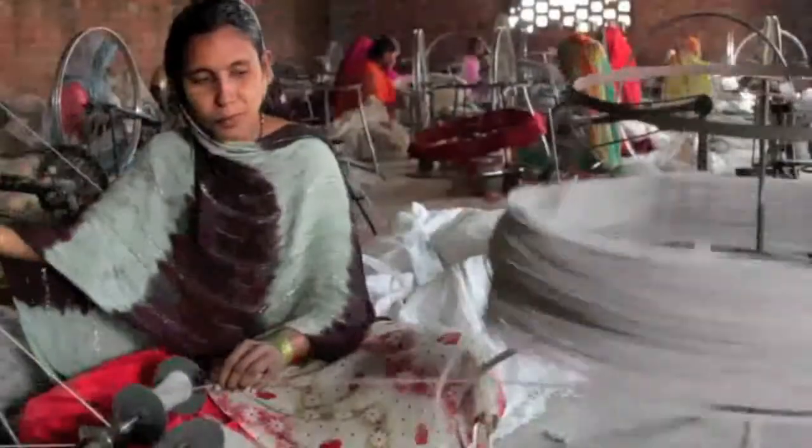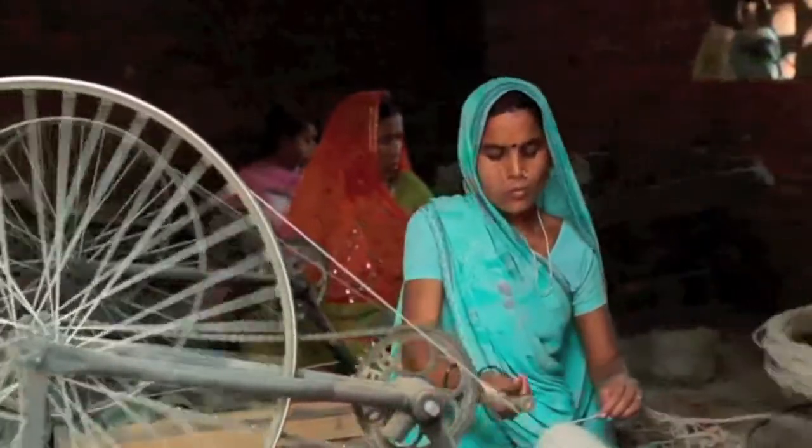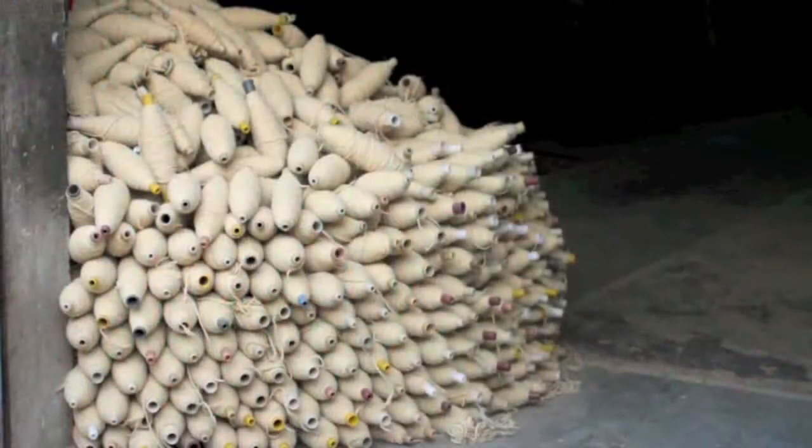Spinners make the dyed wool ready for weaving. Here too, skilled hands count for everything. The most sophisticated machines are old bicycle gear. Yarn spools are stacked and made ready.